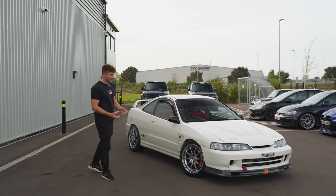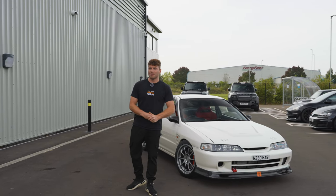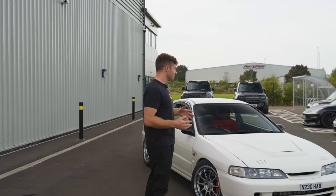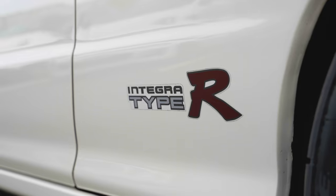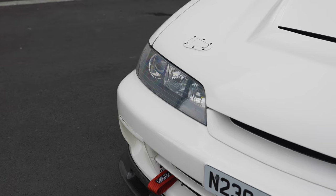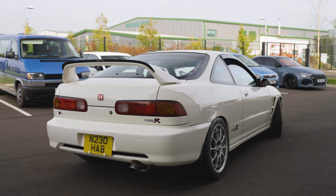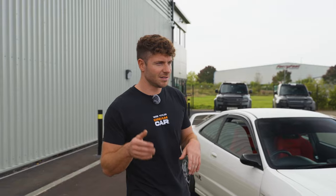I absolutely love these. Why are they so good? They're renowned as being the best front wheel drive car ever made. I didn't say that, although I agree with it, because they're absolutely insane. And look at it — they're just a timeless classic. This in particular is a 96 spec, the Honda Integra DC2 Type R. This is a JDM version. We got the Type R between the years 96 and 2000.